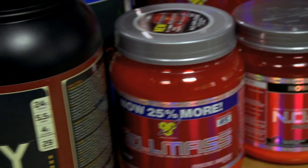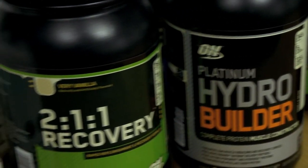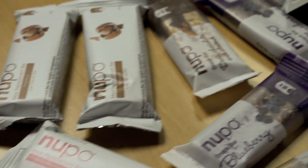Our biggest customer is Optima Nutrition and we've recently transferred production of BSN from the US to the UK for four key product ranges, with plans to further extend that in the future. We work with all the major sports nutrition brands within the UK such as Maximus, My Protein and MBTY.